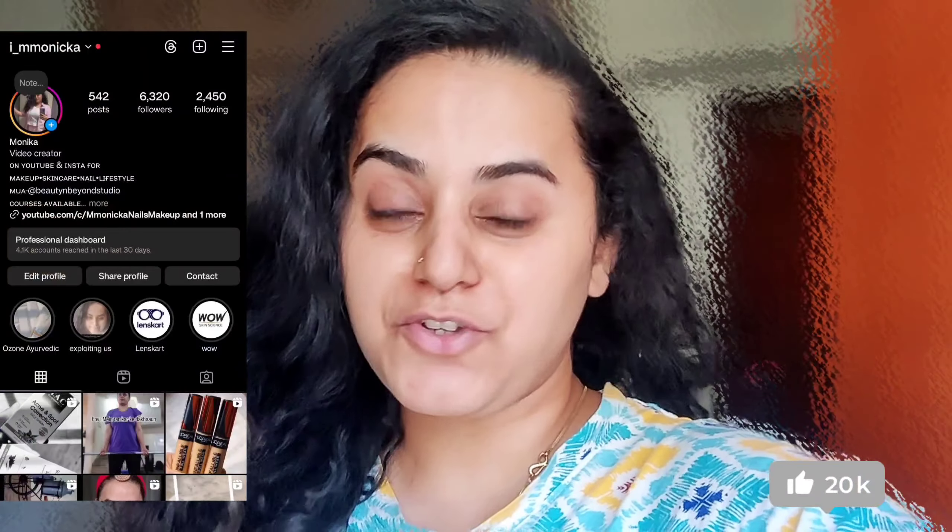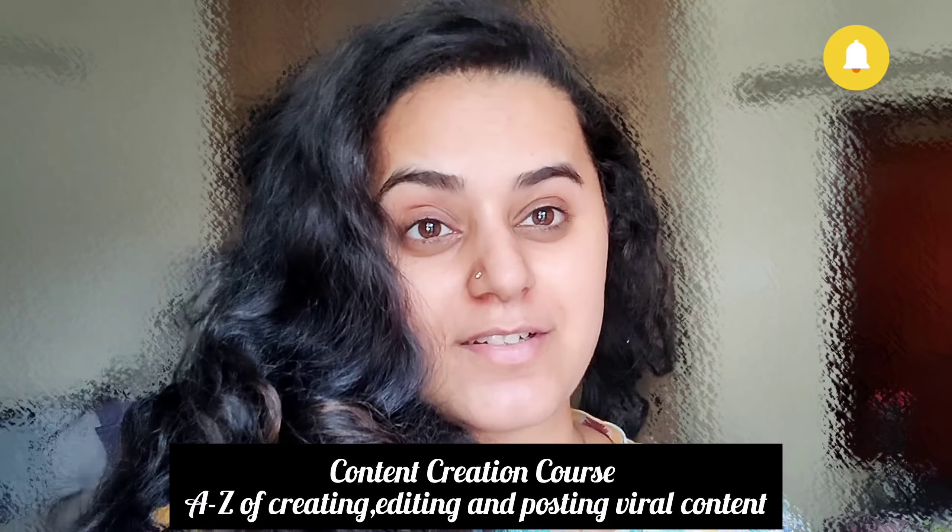Subscribe, like, comment, subscribe. I liked the last video of my PR haul. I've made a lot of PR stuff and I've made a video on one more. I hope you like this too.